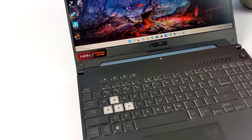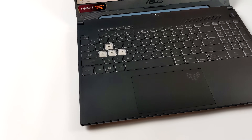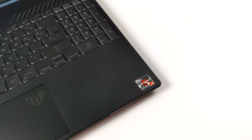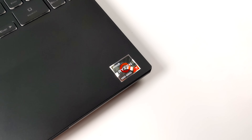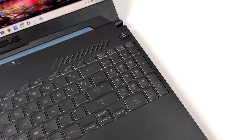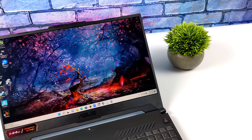Hey, what's going on everybody, it's ETA Prime back here again. This laptop has the most powerful integrated graphics on the market right now, and in this video we're going to see how it performs. I'm actually really excited about this because I've been trying to get my hands on a device with the Ryzen 7 6800H for a little while now.